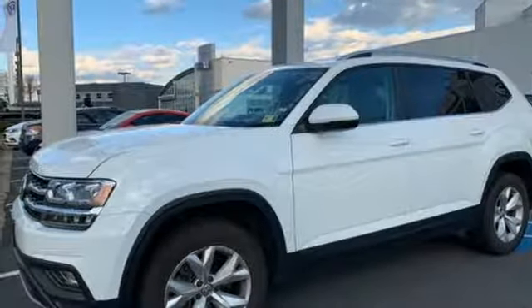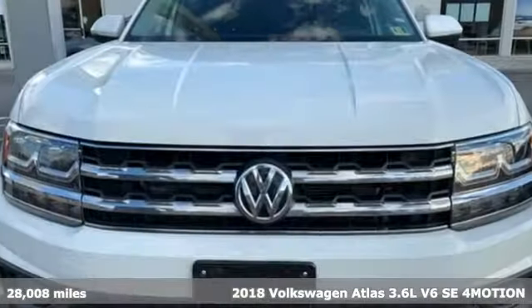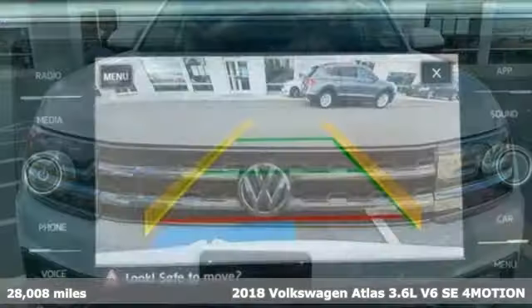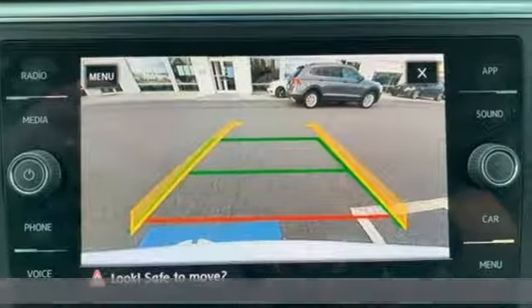It's a 2018 Volkswagen Atlas. Volkswagen, where safety and performance come standard. And with features like these, every drive's a pleasure.